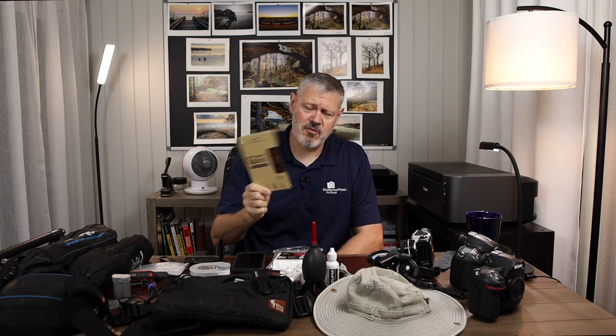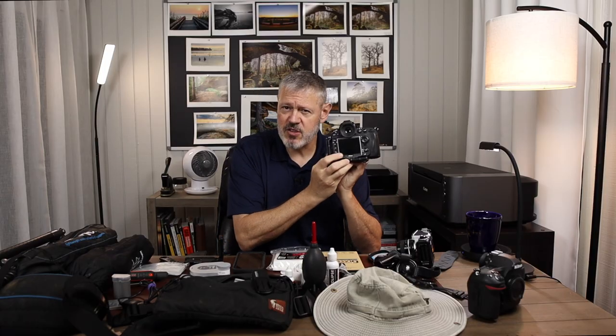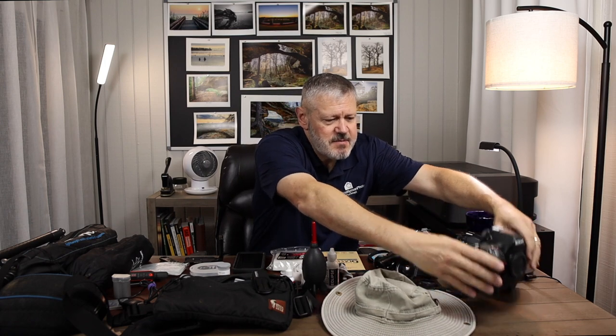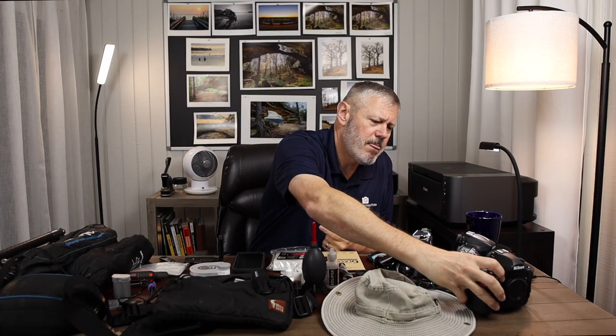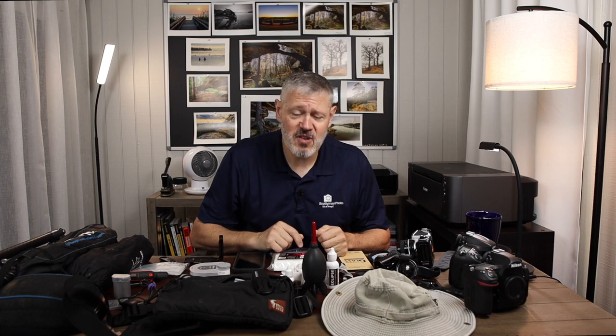Screen protectors are handy too. My D800 actually came with a little cover, and I've kept that on the whole time I've had the camera to keep the screen in good condition — I can just replace the cover. On my D850 I put a tempered glass screen cover on, and it's really handy. It doesn't prevent me from accessing anything or interacting with the camera. If I scratch it, I can pop it off and put a new one on without scratching up the LCD. I think those are important.